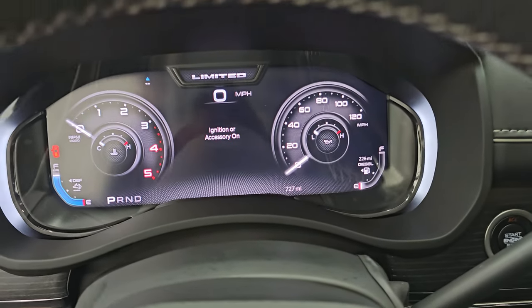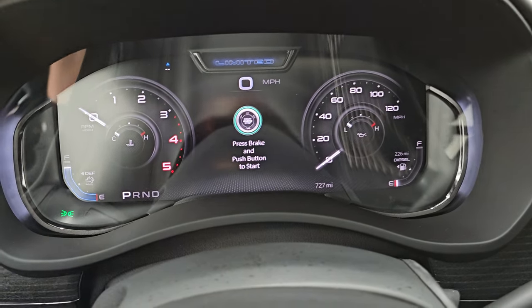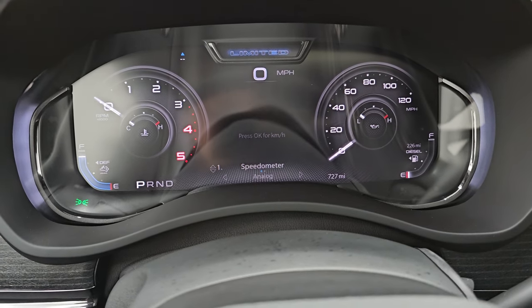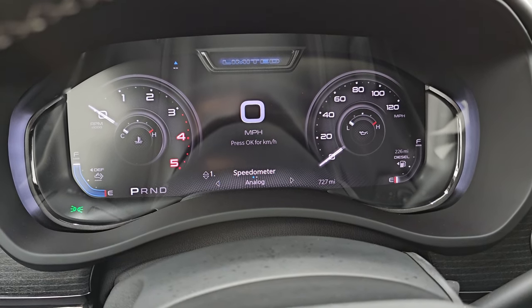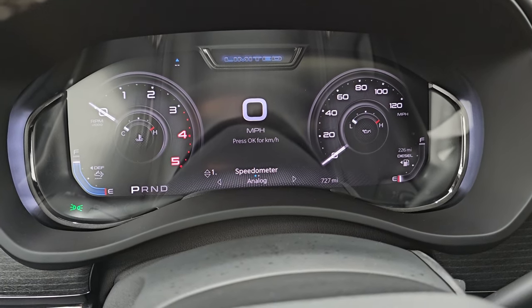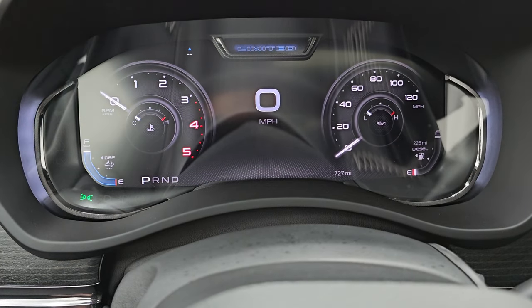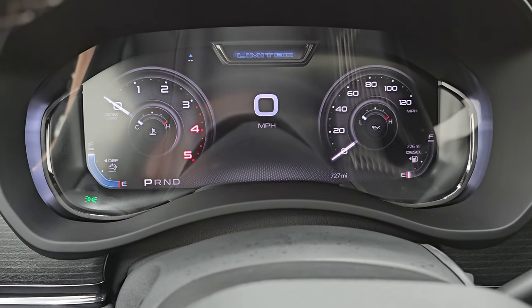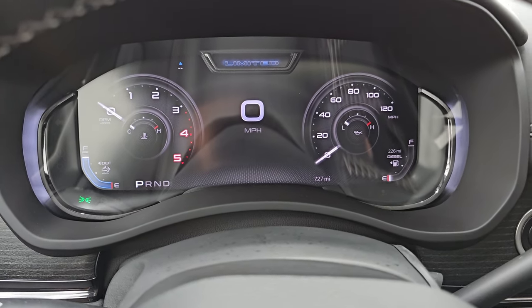As you can see, there are only 727 miles on this truck. You do get the 12-inch instrument cluster LCD display, digital speedometer, digital tach, and you can change all the information displayed — compass display and just a lot of great stuff you can do with this fully digital dash.